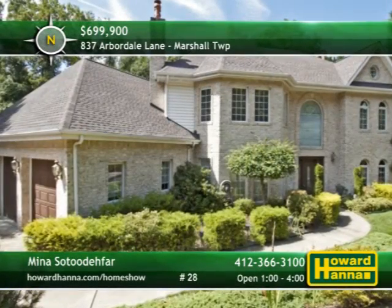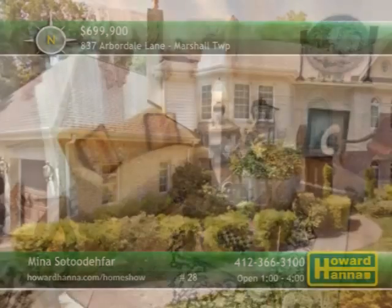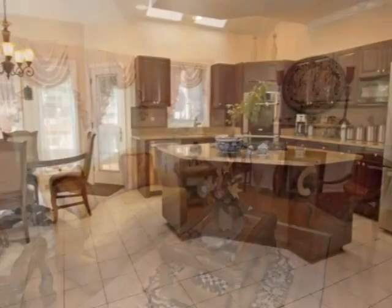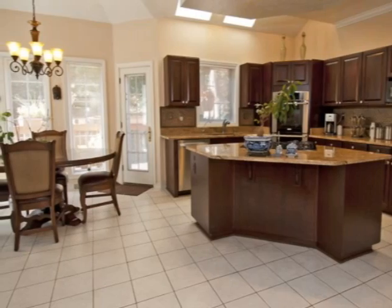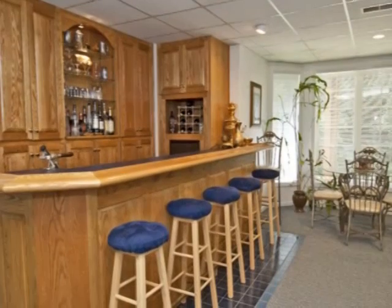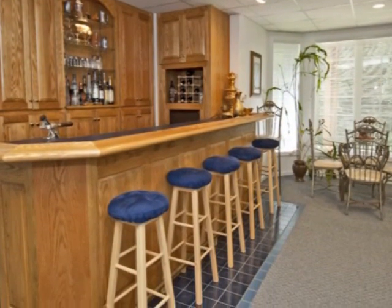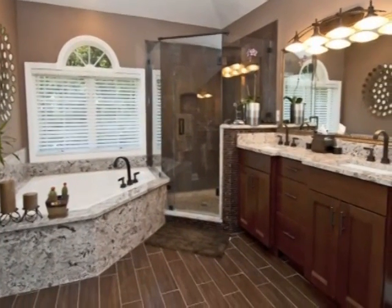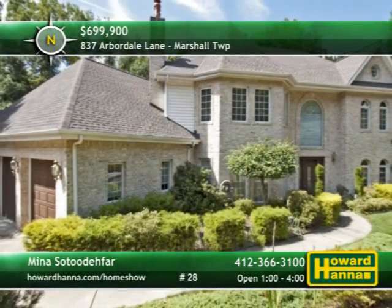Kept in pristine condition, this five-bedroom provincial home in Marshall Township features only the finest updates. A two-story entry leads into a hardwood living room, capped by a log-burning fireplace. The gourmet kitchen displays granite countertops, new appliances, and a large pantry and breakfast area. Built-in bookshelves and a log-burning fireplace enhance the family room. A wet bar, bedroom, and workshop are part of the finished lower level, served by geothermal heating and cooling. Top-of-the-line materials, such as a granite shower, come together in the master bath. Mina Satutifar can tell you more between 1 and 4 this afternoon.